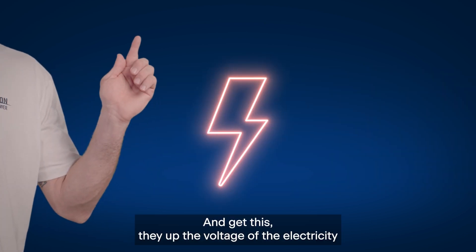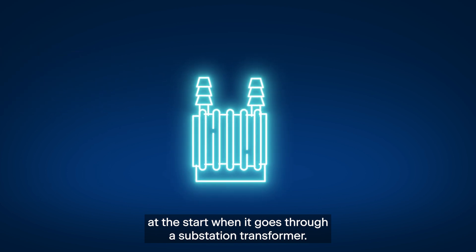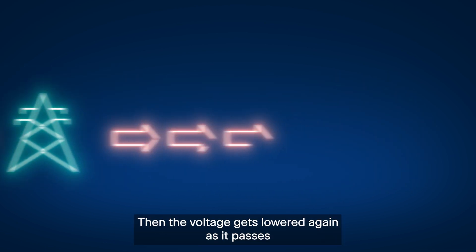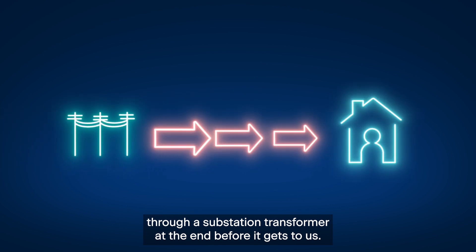And get this — they up the voltage of the electricity at the start when it goes through a substation transformer. This helps the current to flow faster and deliver electricity over longer distances. Then the voltage gets lowered again as it passes through a substation transformer at the end before it gets to us.